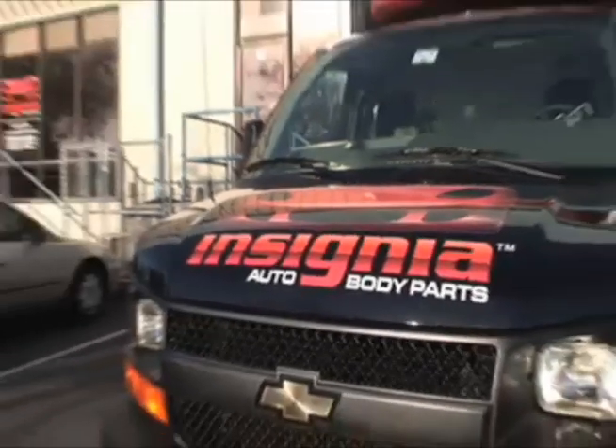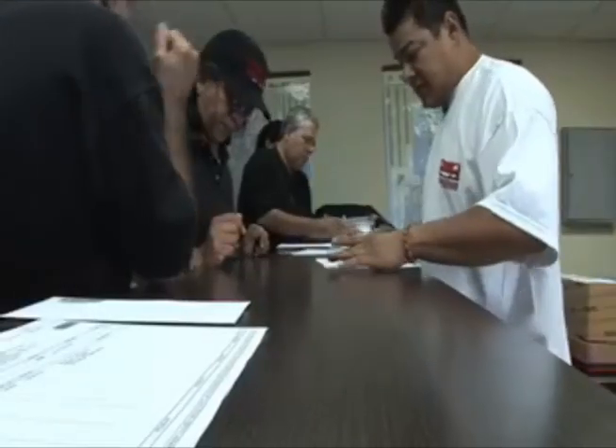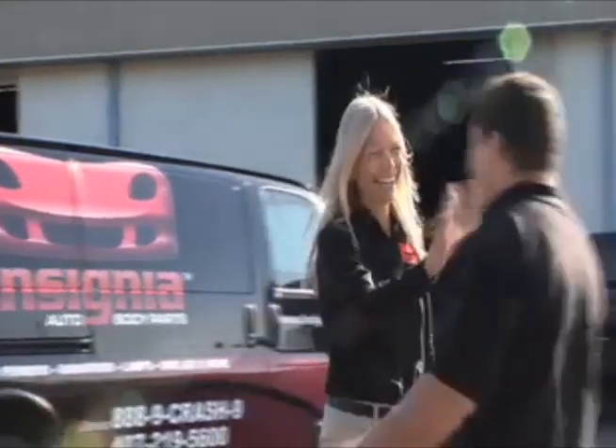With competitive prices that make it easy to choose us and awesome customer service that is second to none. We are well recognized by all major insurance companies and our list prices are on Autotex, CCC Pathways and Mitchell Estimating System.